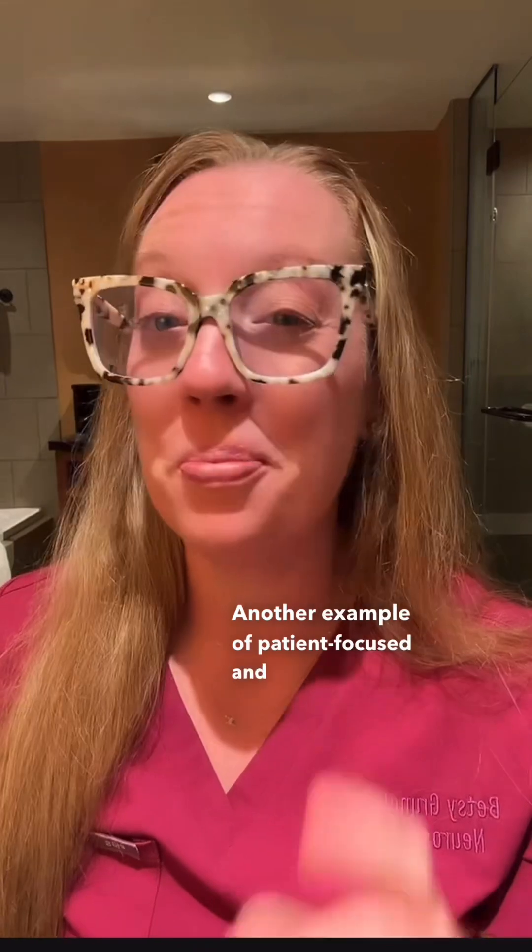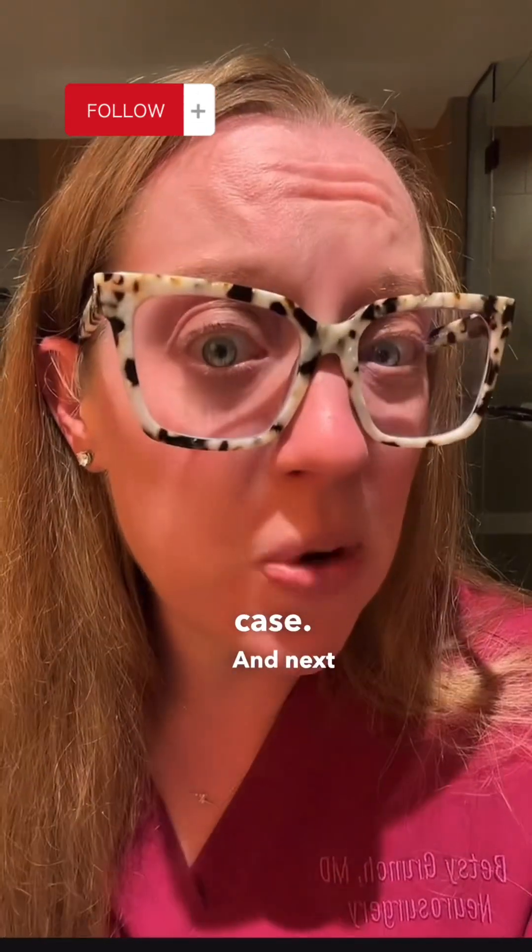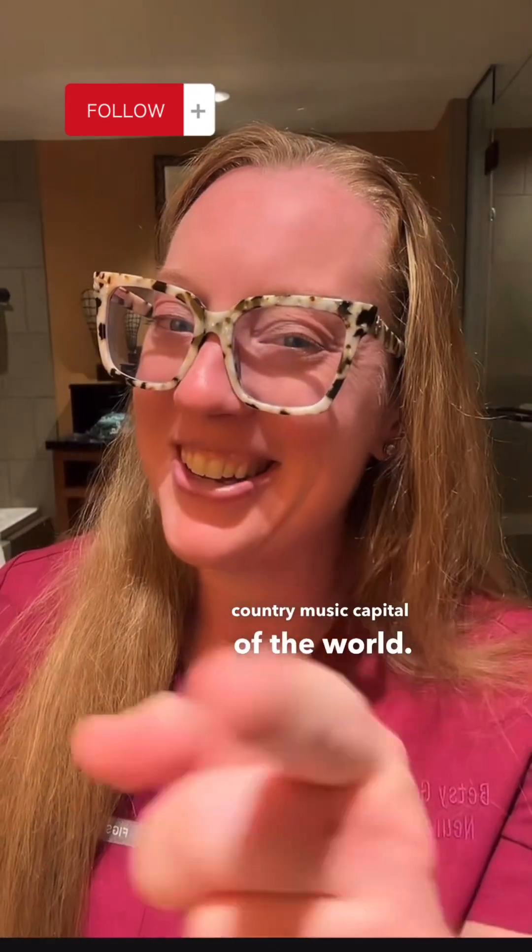Another example of patient-focused and compassionate care. I'll see you guys next week for another case — and next week will be from the country music capital of the world. See you then.